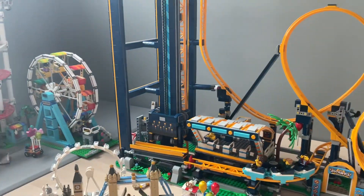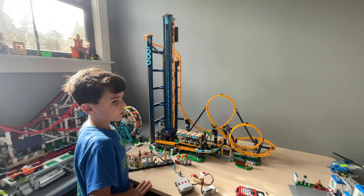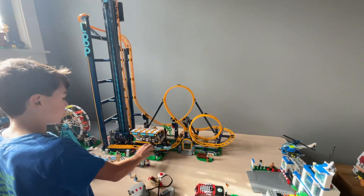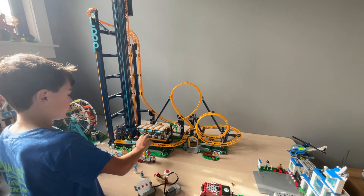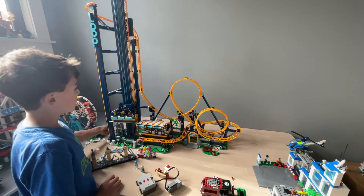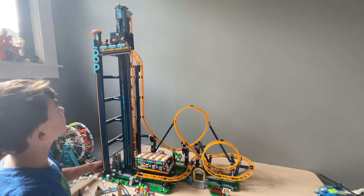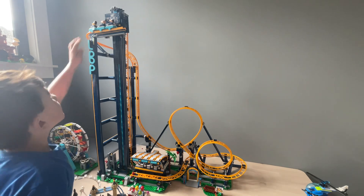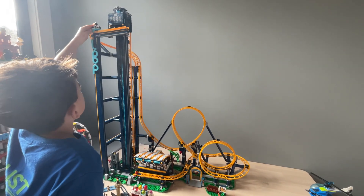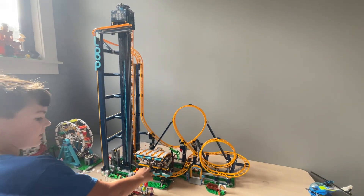And the last part of my new Lego sets that I finished is the new Lego roller coaster. It comes with a lot of details, and when you turn the crank, it goes up. Sometimes mine doesn't always go on directly.